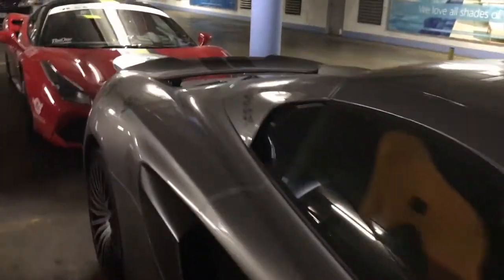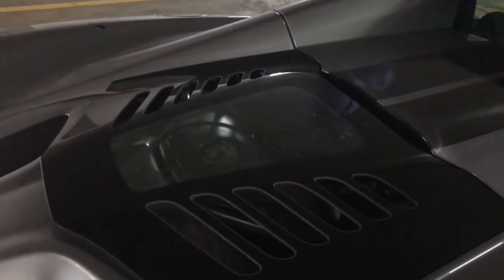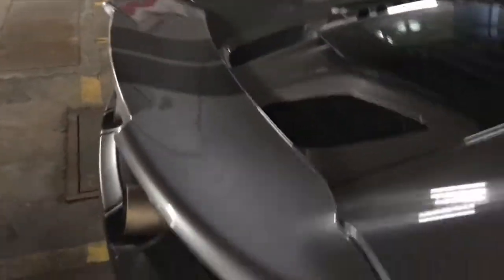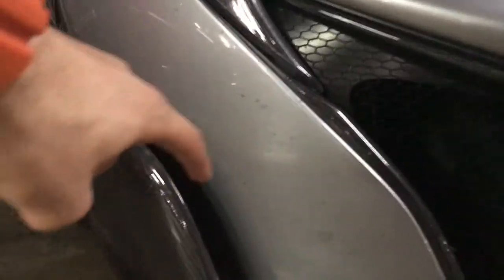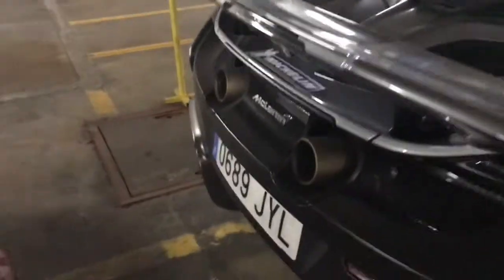The engine on the back produces 675 PS, which is 666 brake horsepower. The rear spoiler and splitter are visible, with carbon fiber everywhere. The rear active wing deploys when you hard brake. The aerodynamics on this car are awesome — air goes in here to the brakes, over the doors, into the side intake, and over the rear wing.